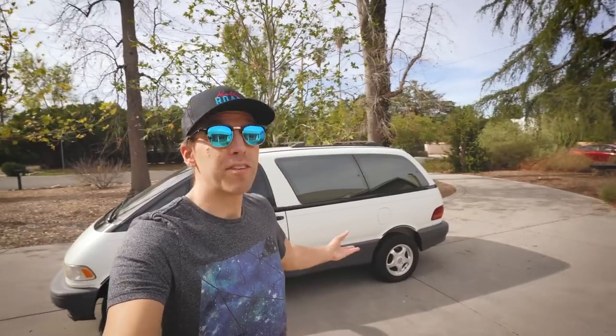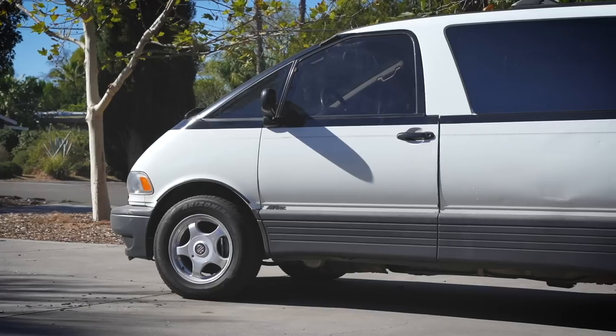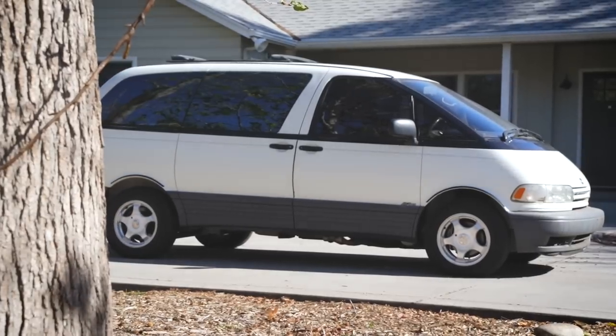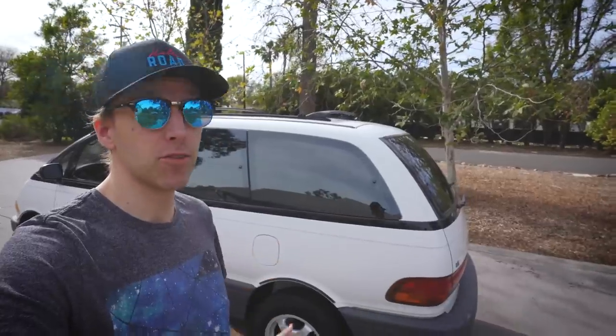I bought this Previa sight unseen at auction for the measly sum of $1,500, and I haven't even driven it yet. You have to be an idiot to buy a 25-year-old minivan without first driving it, but as you can tell from my other videos, I am in fact an idiot. The van was just dropped off today, so together we get to discover what makes a Previa so rad.